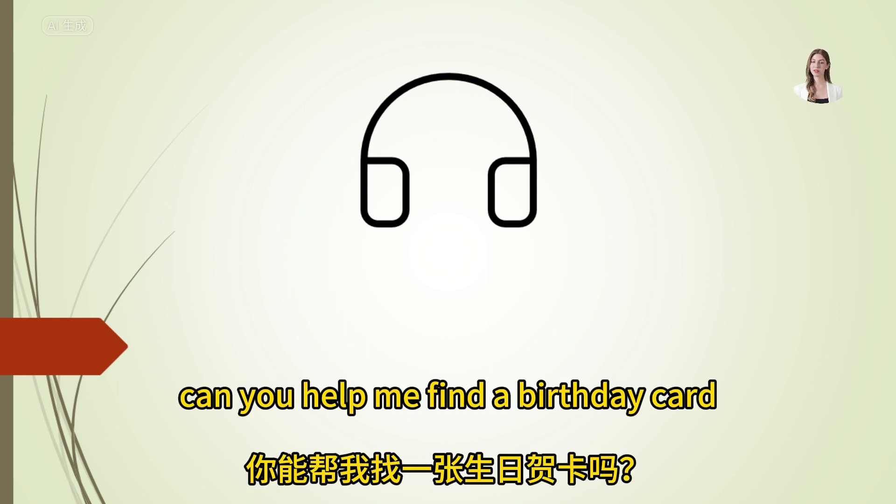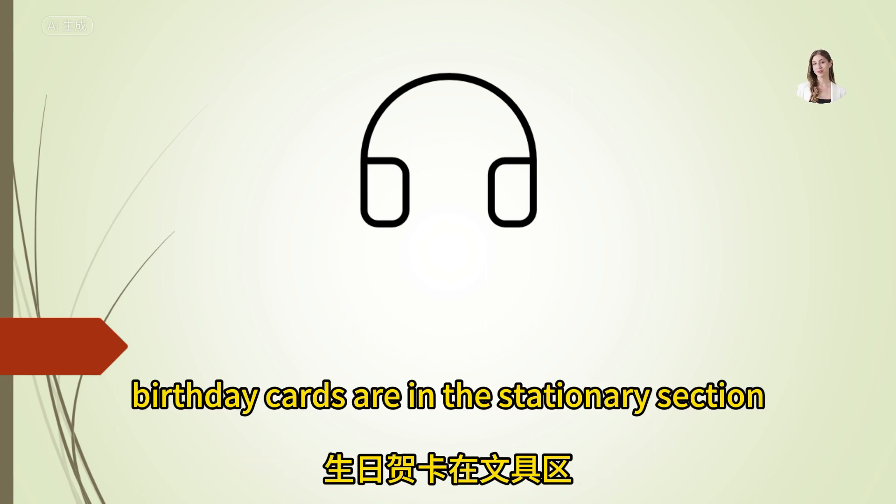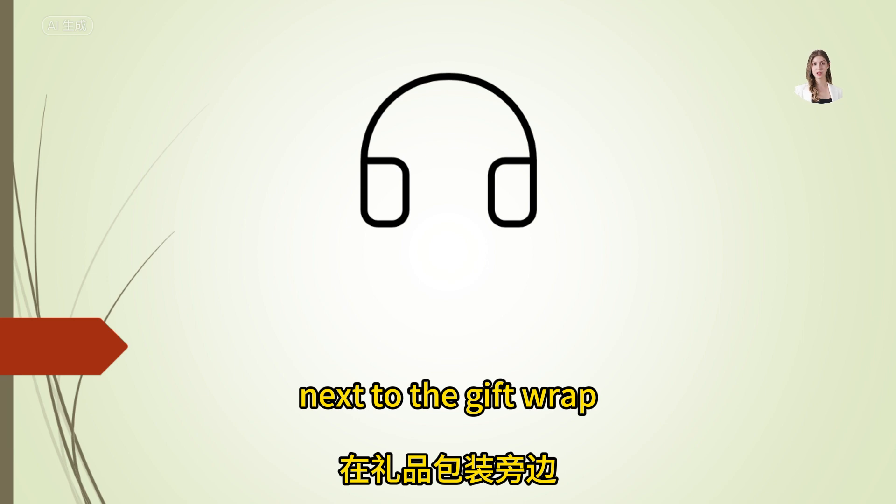Can you help me find a birthday card? Birthday cards are in the stationary section, next to the gift wrap.